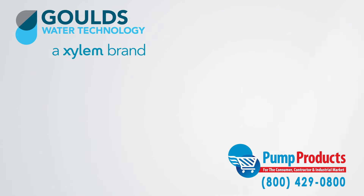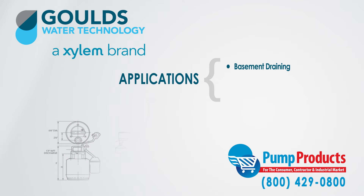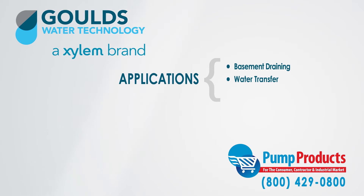The LSP-03 and LSP-07 sump pumps are specifically designed for basement draining, water transfer, and dewatering.